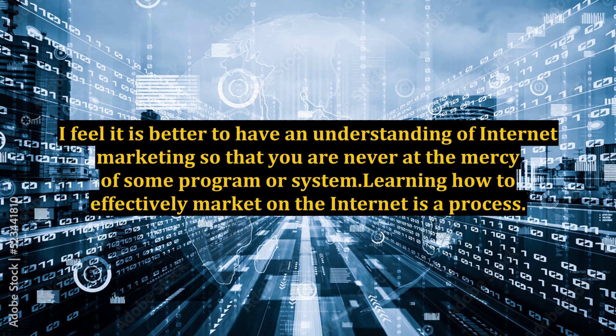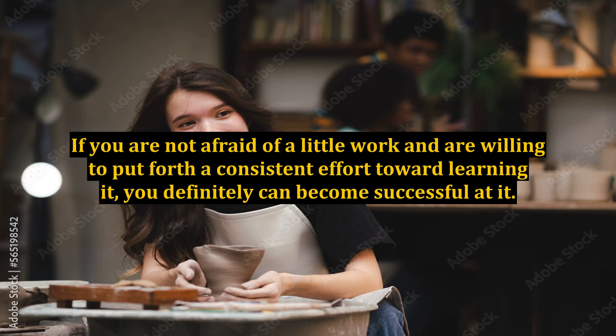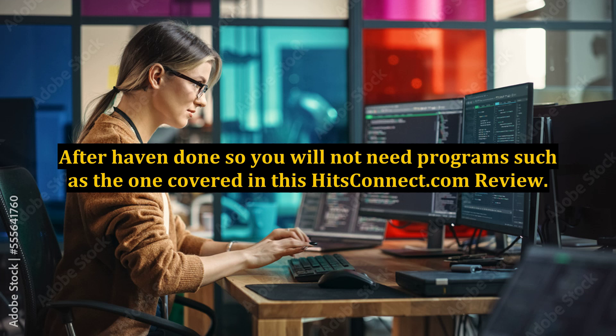I feel it is better to have an understanding of internet marketing so that you are never at the mercy of some program or system. Learning how to effectively market on the internet is a process. There are no tricks or safely guarded secrets. If you are not afraid of a little work and are willing to put forth a consistent effort toward learning it, you definitely can become successful at it. After having done so, you will not need programs such as the one covered in this HitsConnect.com review.